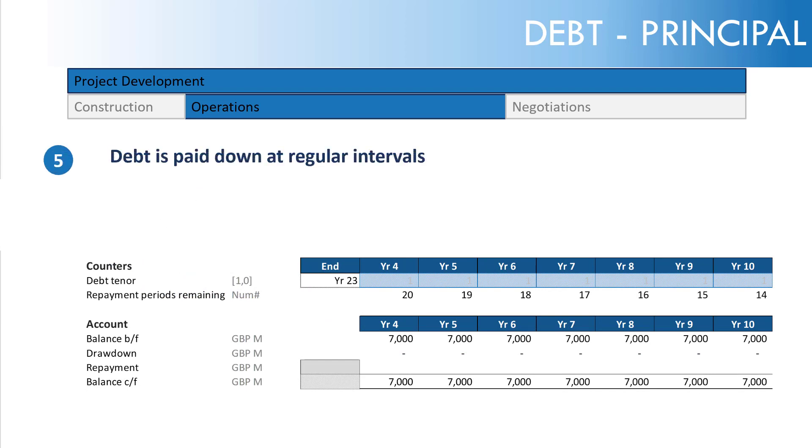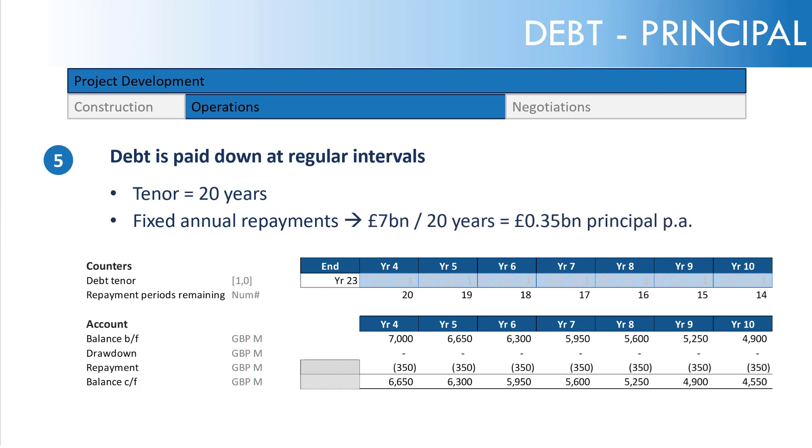Turning to debt: debt is paid down at regular intervals, and we're assuming a tenor of 20 years. With a concession life of 25 years, that gives a five-year debt tail — meaning the operational period beyond where debt is paid down is five years. This gives lenders comfort as a buffer if repayment issues arise. We're assuming fixed annual principal repayments: £7 billion divided by 20 years equals £350 million of principal per annum — known as fixed principal repayment.